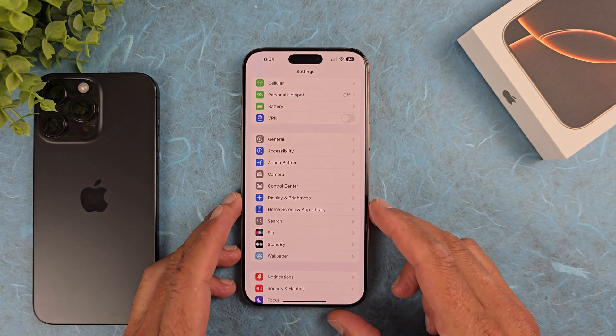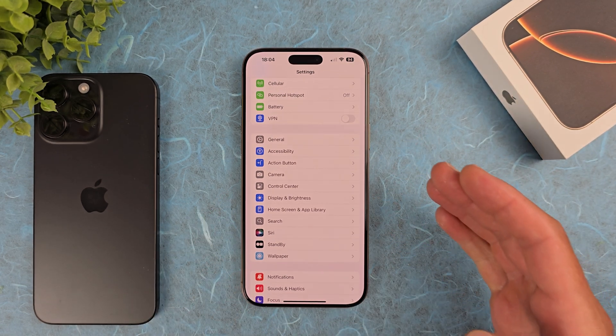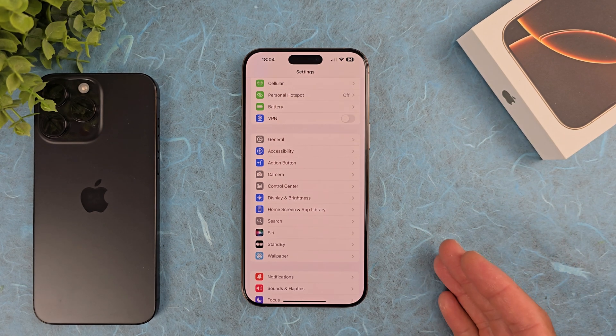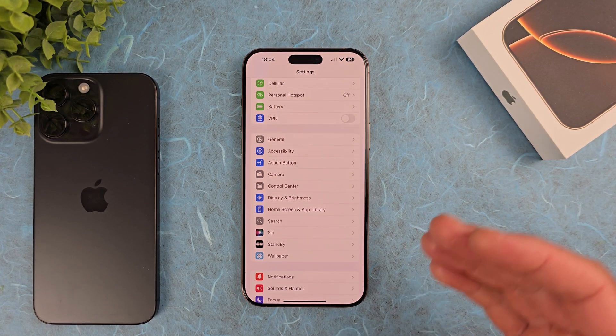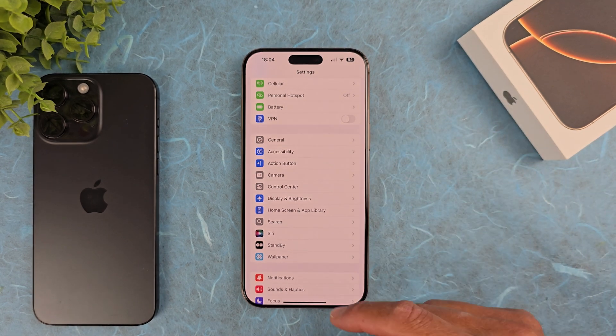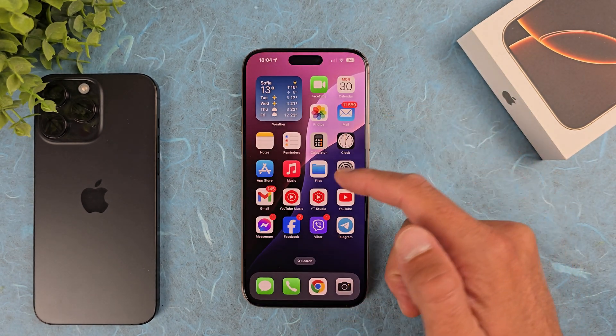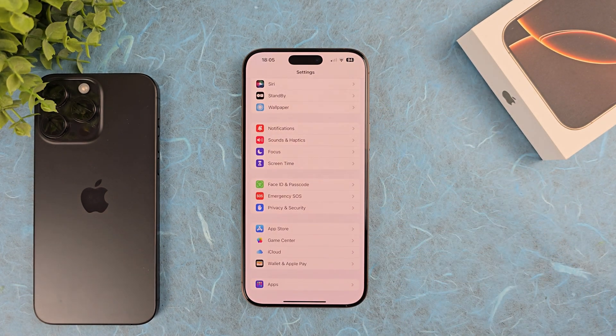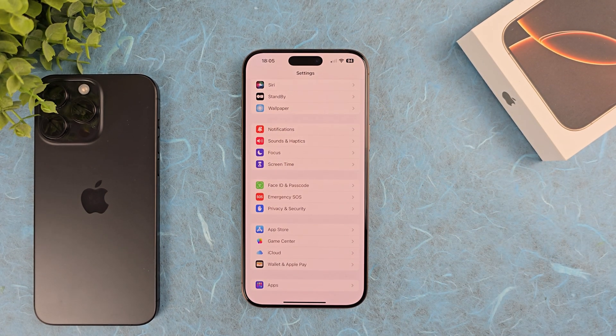This device is unusable for me like this. I've tried using it without a screen protector, with a screen protector, and without a case — the issue remains. I just can't type properly; it keeps skipping, and almost from the first touch it's not always working. This is driving me crazy.